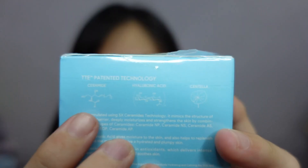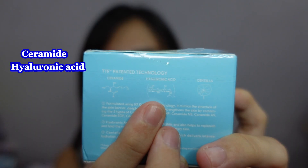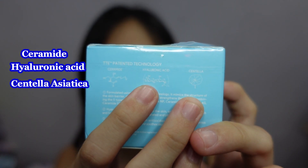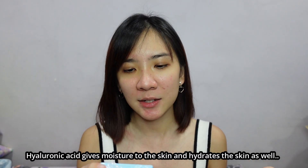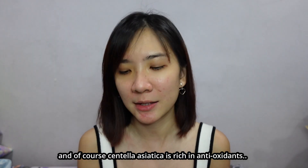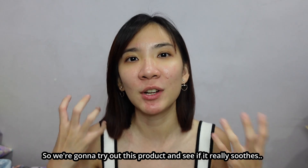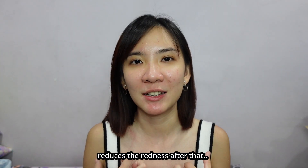What are the main ingredients? The first one is Ceramide, the second is Hyaluronic Acid, and of course Centella Asiatica. Hyaluronic Acid gives moisture to the skin and hydrates the skin as well. Centella Asiatica is rich in antioxidants — it reduces redness and soothes irritated skin. So we're going to try this product and see if it really soothes and reduces the redness.